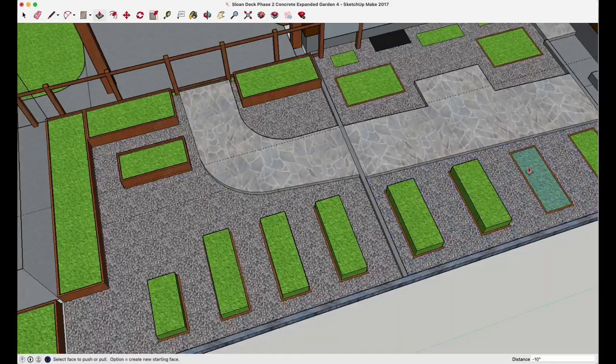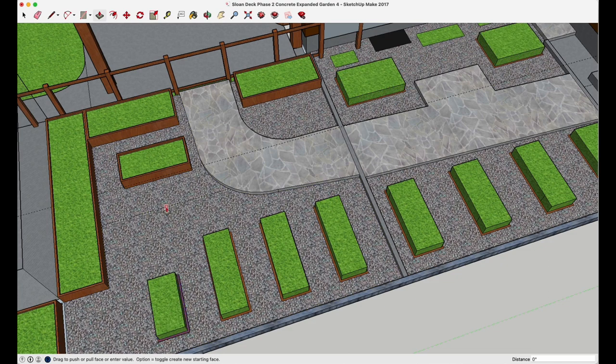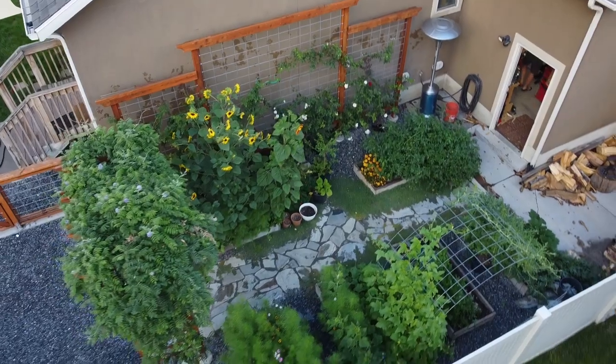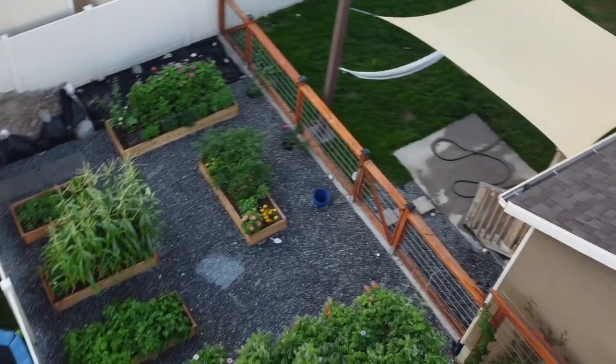Hey, how's it going? This is You Can Build This, my name is Daniel Sloan. Wanted to give you a quick tour of our garden. This year we underwent quite a big project and ended up doubling the size of our garden. It's been phenomenal — it's kind of been my dream to make it bigger. I love to see it go from just a thought in my mind down to paper, graphically designed, and then to this.